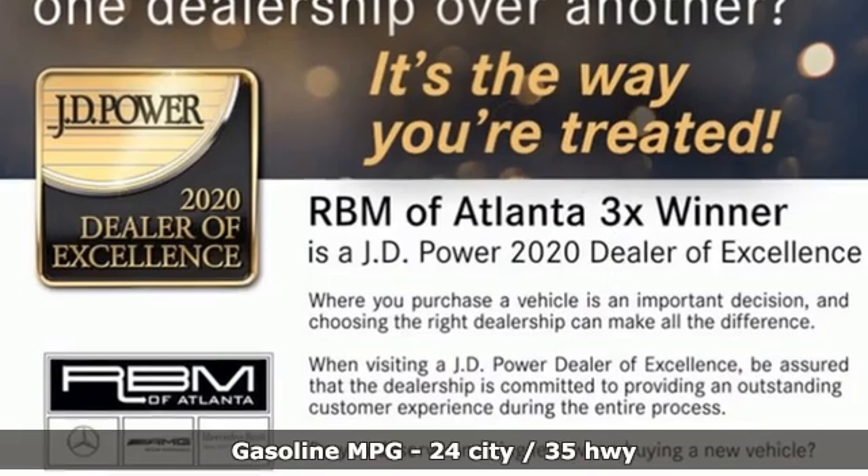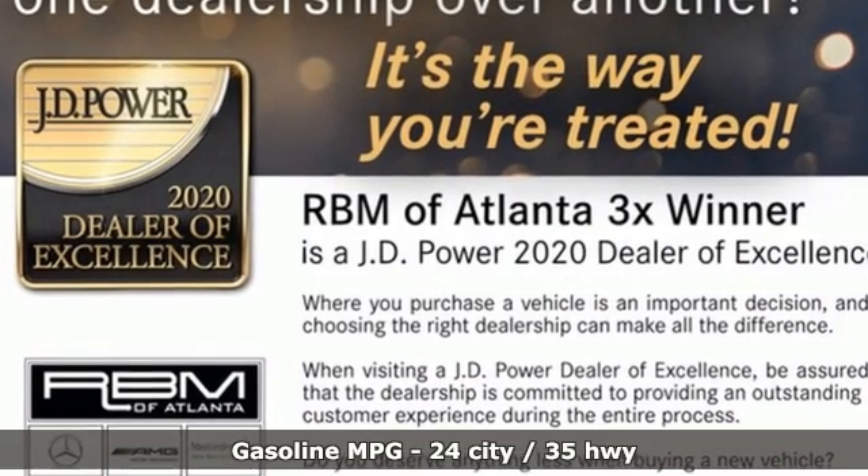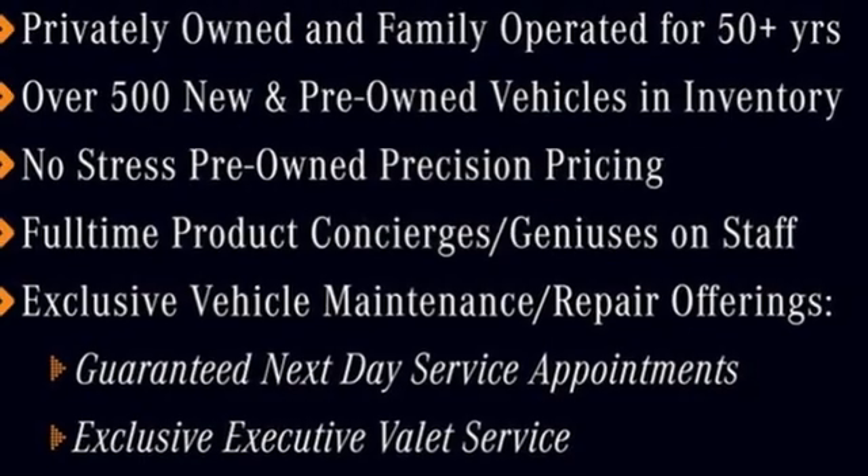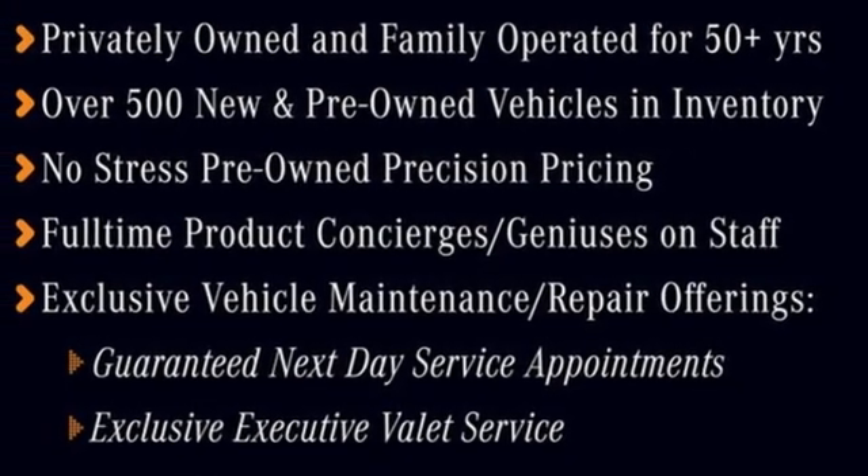And get ready for an impressive combination of features. Intercooled turbo inline four-cylinder engine, rear-wheel drive, engine auto stop-start feature, hands-free liftgate, and streaming audio.